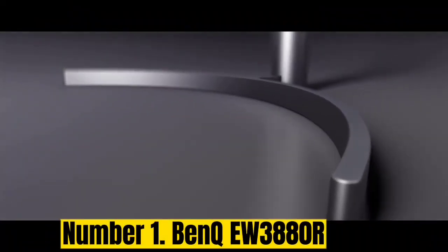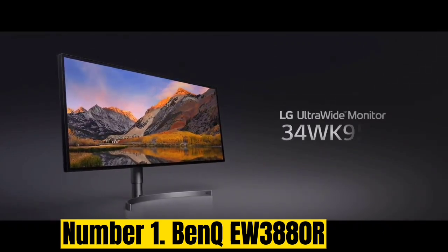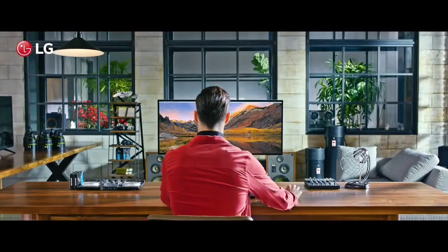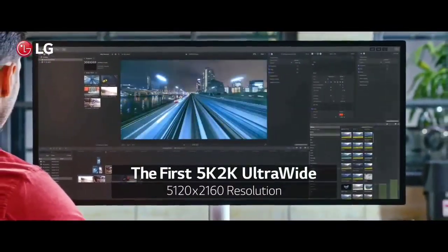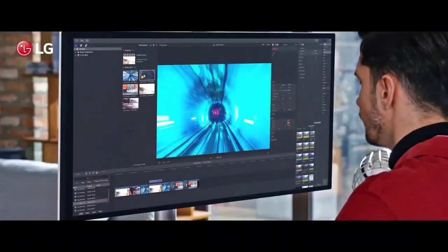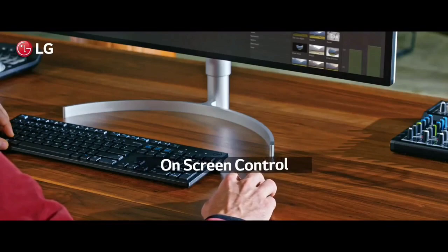Number 1: BenQ EW3880R. The BenQ EW3880R is a great general all-round ultrawide display both for work and watching media. The built-in 2.1 sound system is surprisingly impressive and can save you a pair of speakers. At 37.5 inches, the screen offers a lot of screen real estate for flexible working, and it has a subtle curve for added immersion and eye comfort features. This monitor is expensive, and with a 60Hz refresh rate, it doesn't have the best specs for fast gaming, but it does make a great premium screen for comfortable multitasking and enjoyment of media.